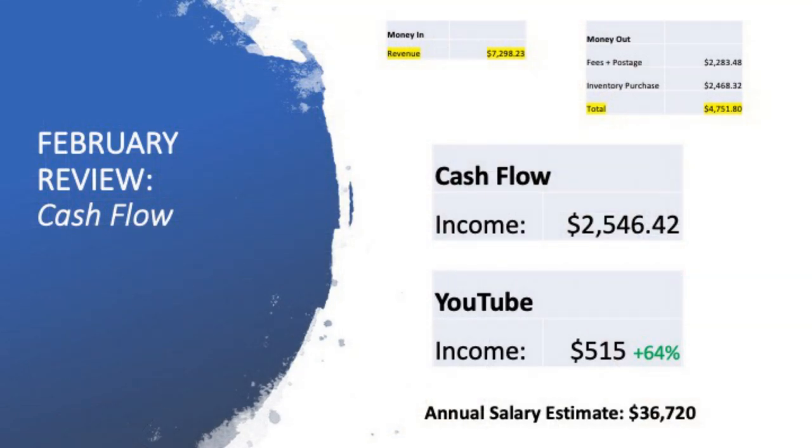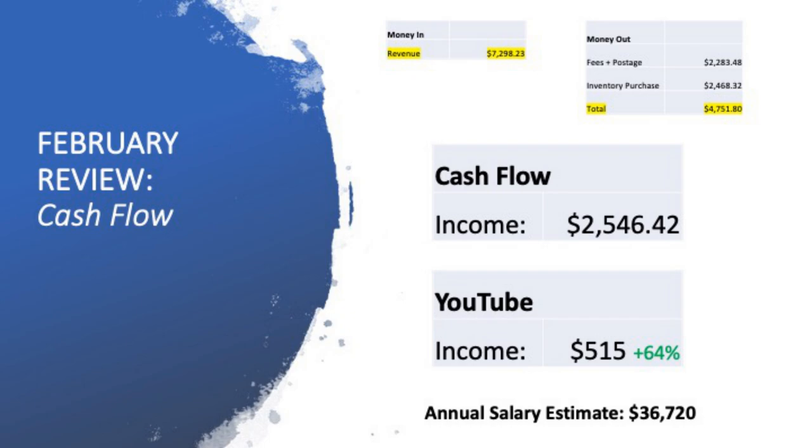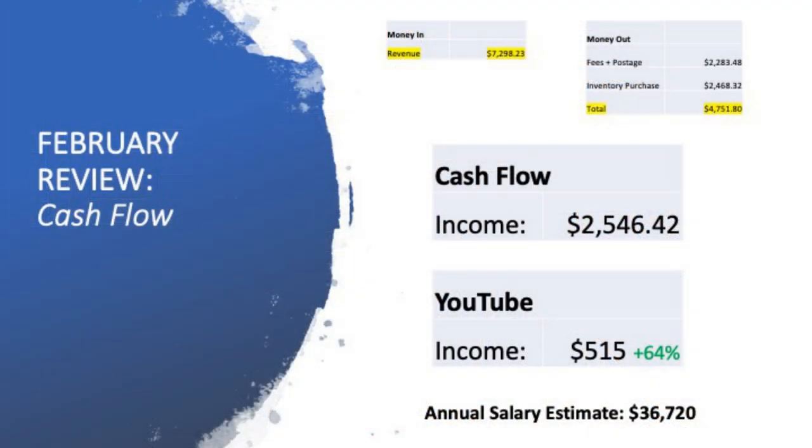We've looked at the money coming in and the money going out. Now here's the ultimate paycheck. Money in was $7,298. Money out on fees, postage, and inventory purchase totaled $4,751. The cashflow position — the difference at the end of the day still in my pocket — is $2,546. Now that's a pre-tax, gross figure of $2,546. But I also have the benefit of YouTube, which has gone up 64% for February, and I've been able to earn $515 making three YouTube videos every single week. That brings my gross earnings to just over $3,000, which annualised works out to about a $36,000 a year salary.